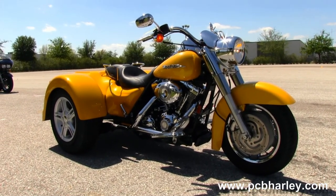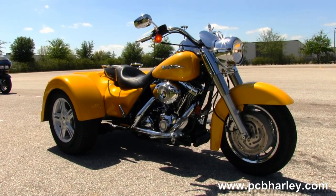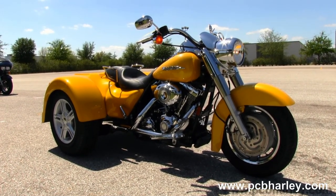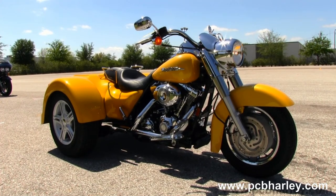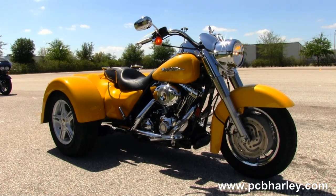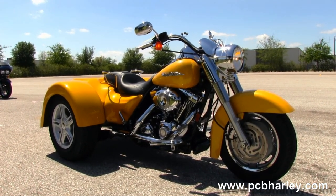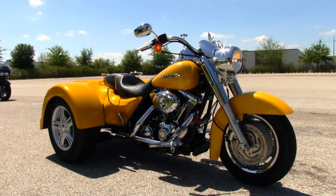We're rated number one in customer service and have over 200 pre-owned bikes in stock. We ship used bikes all over the world, so check out more information on this bike by clicking the link below, or view the rest of our great inventory by visiting us at pcbharley.com, where we're always open 24-7. Remember to have one exceptional, superior, tremendous Harley day.